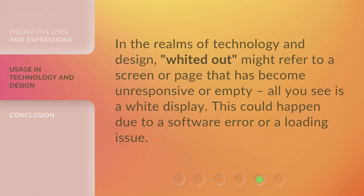In the realms of technology and design, 'white it out' might refer to a screen or page that has become unresponsive or empty — all you see is a white display. This could happen due to a software error or a loading issue.